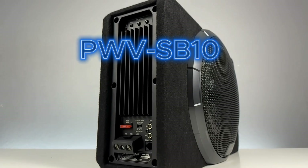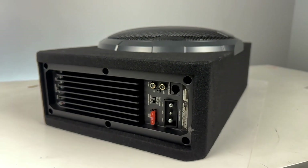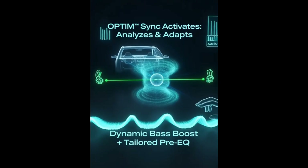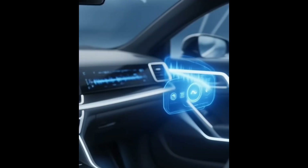Introducing Alpine's PWV-SB10 with Alpine's proprietary OptumSync technology. This algorithm listens to your music and dynamically optimizes bass in real time. This is the future of car audio. Let's check it out.